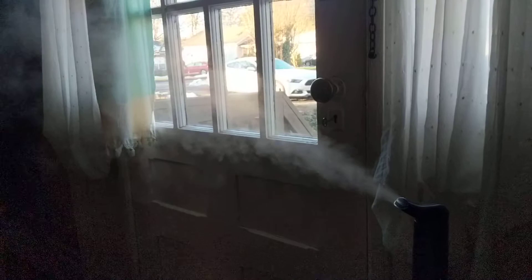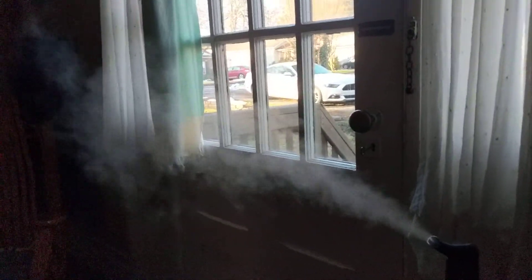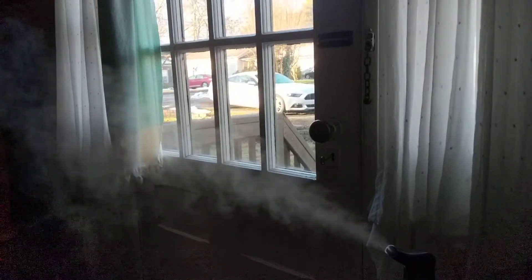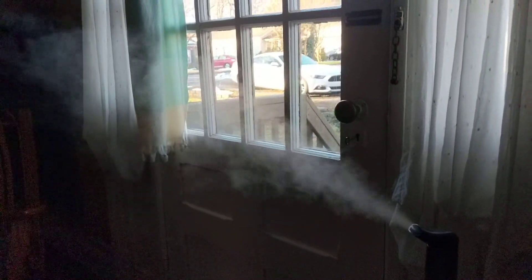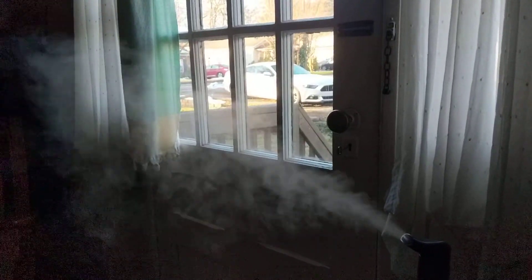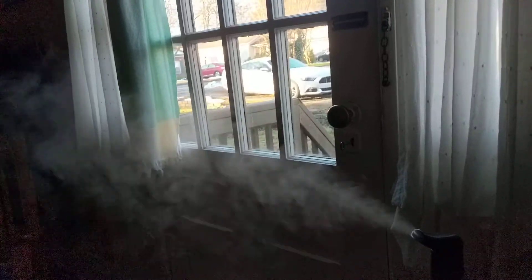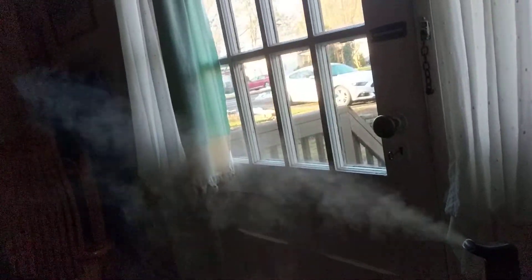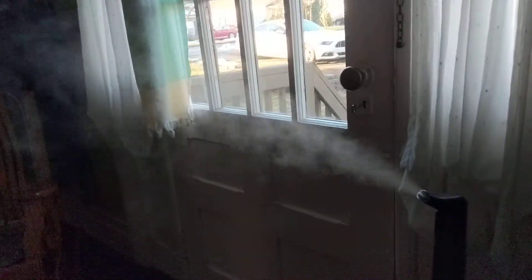I want to make a short video today and talk about humidifying your home. Modern homes, from what I understand, a lot of them have built-in humidifiers that are tapped into a water line, which would be ideal. If I had the opportunity to have that, I would now.